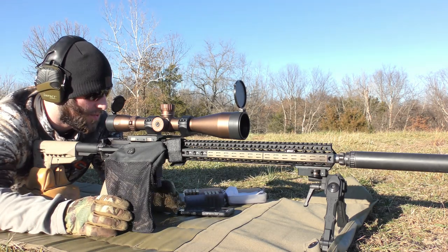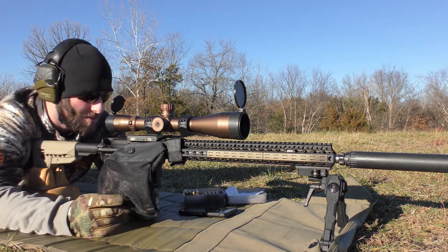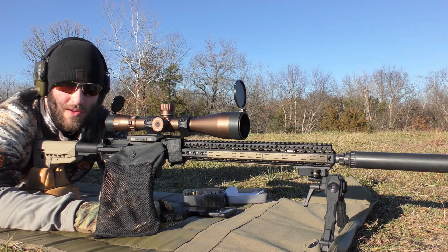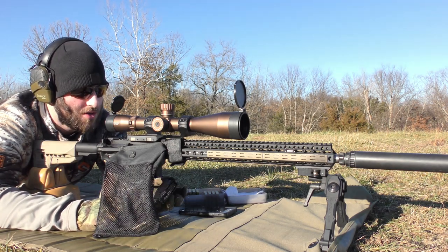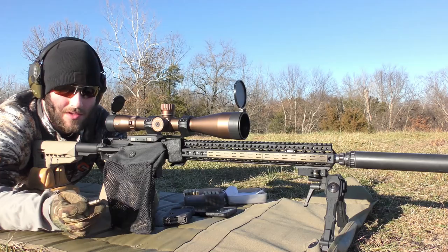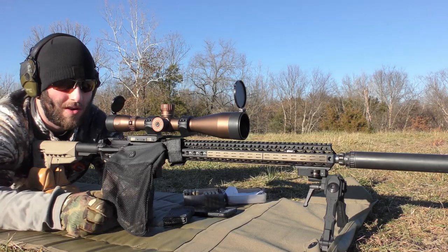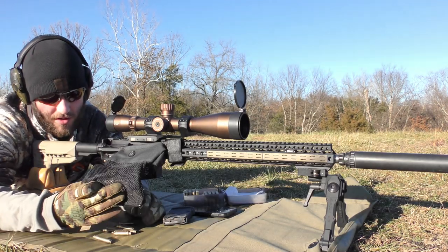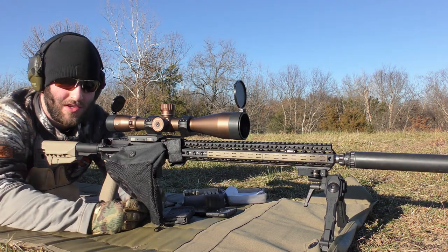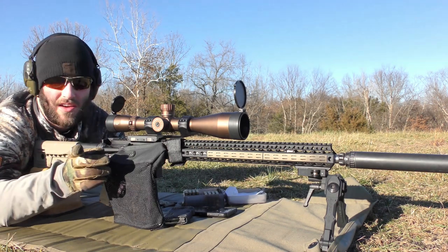That's the video, guys. The subjects were Accurate 2460, H322, and IMR 8208 XBR - while the brass was Starline .223, which has been fired, not new brass. We're using Federal Gold Medal Match AR-type small rifle primers for .223. Thank you guys for watching. If you enjoyed the video, please subscribe, like, and all that. We'll hopefully see you on the next one. Stay risen, stay safe, take care, and we'll see you next time.